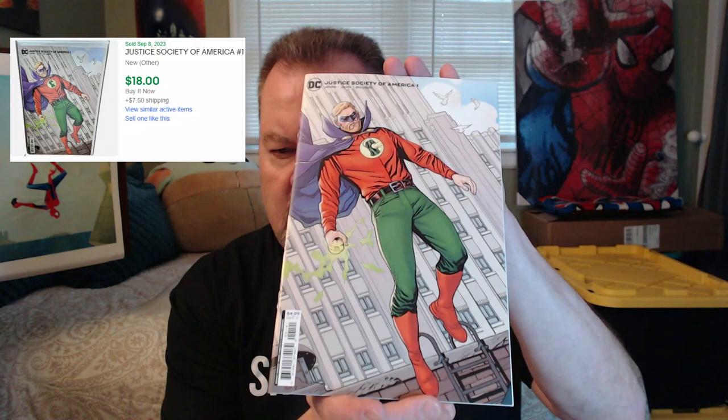And up next we have Batgirls number 11. And then another — it looks like a cardstock cover — Justice Society of America number 1. So $8.50 for eight books, a couple of square bound books with a $7.99 price tag. I'll go ahead and leave last sold prices for these books in the editing of this video to see what kind of value we got.